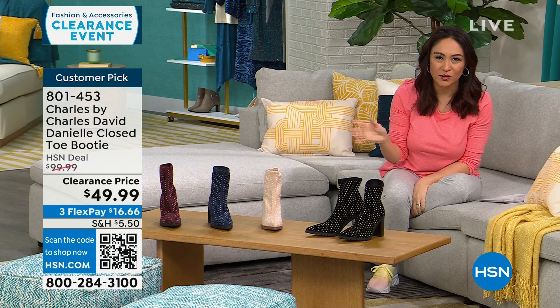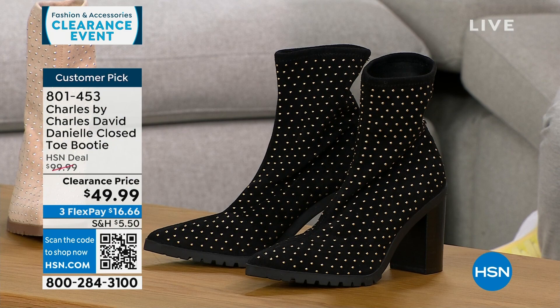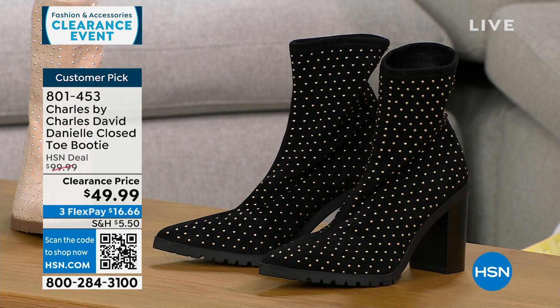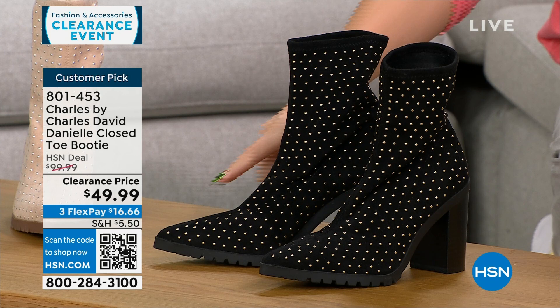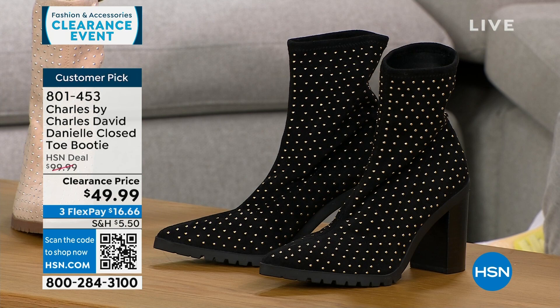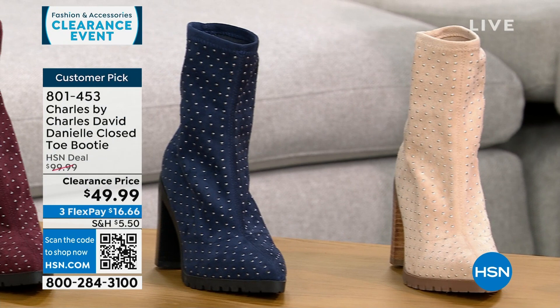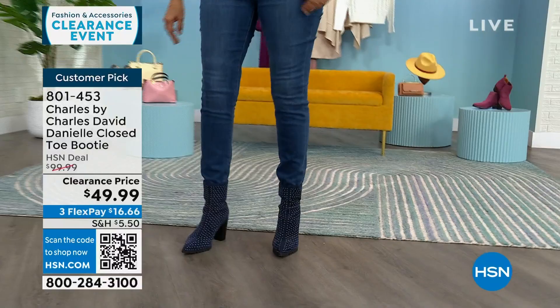Now let's talk about another clearance item — Charles by Charles David, a shoe line that is about comfort but is very fashion forward. This is a pointed toe slip-on bootie with a stretchy fabric — very soft and stretchy with beautiful little metal stud details. This is a $100 customer pick boot, 50% off right now. Colors available: black, beige, navy, and maroon. Half and whole sizes 6 through 10, plus size 11 and 12 whole sizes only. It has a 3½-inch stacked heel for stability, and a padded insole.